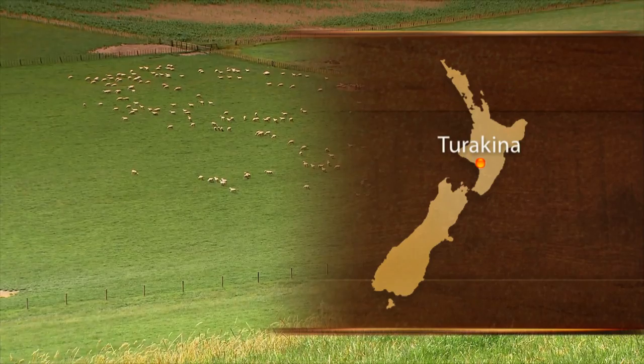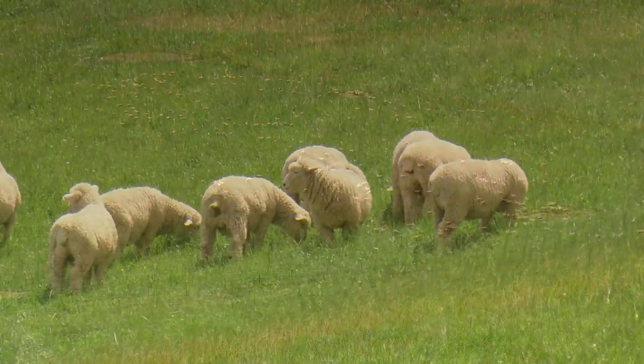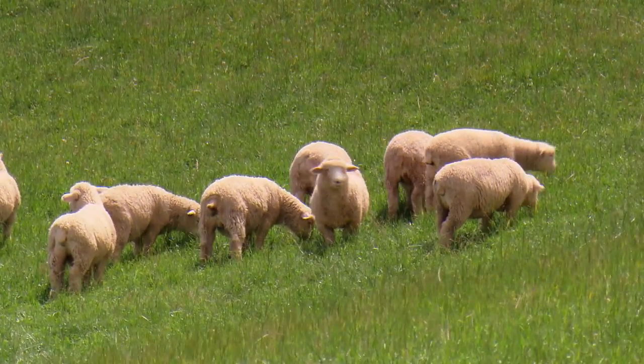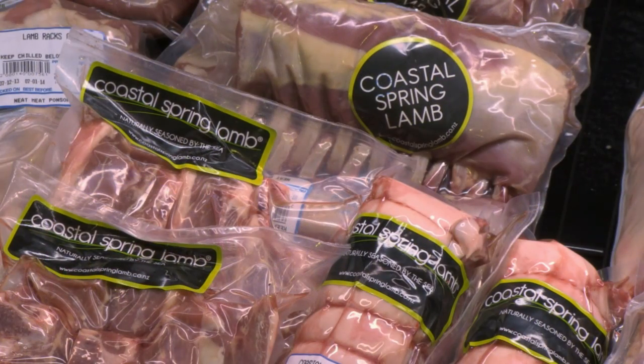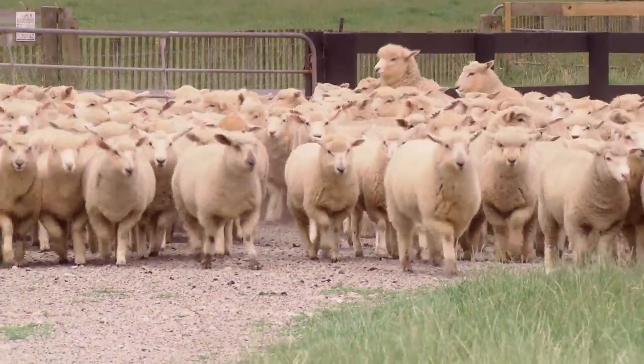Coastal Spring Lamb is the first lamb to the market in New Zealand. We have a group of farmers who lamb in June and July, and our aim is to have the first spring lamb on the market for New Zealand customers. As a group, a lot of us have supplied lambs to Europe over the years with the idea of getting the first lamb into Europe for Christmas, and I often considered why we were doing this for European customers and not our own people — and that was probably the genesis of the idea.